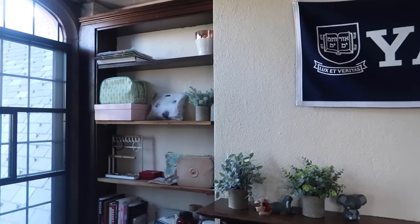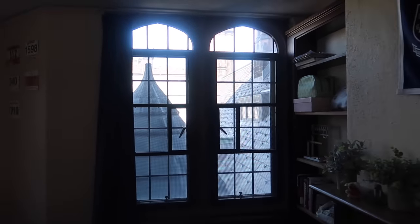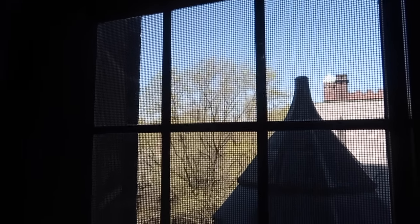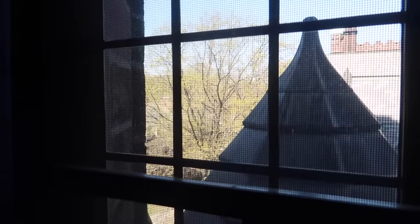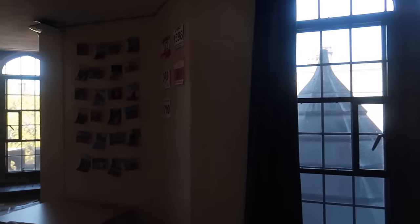If we continue to pivot around, we get to the first window. I loved how light this room was because of the three windows. The windows open easily like this, and they've also got a fly screen to make sure no little bugs get into the room when you have your window open.